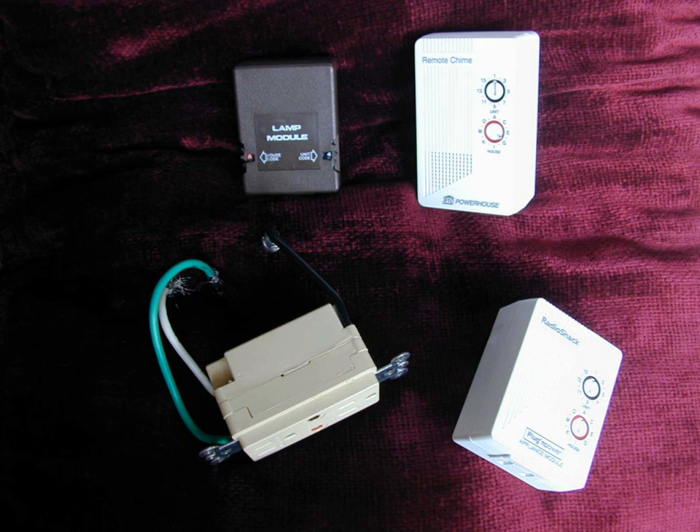Household electrical wiring which powers lights and appliances is used to send digital data between X10 devices. This data is encoded onto a 120 kHz carrier which is transmitted as bursts during the relatively quiet zero crossings of the 50 or 60 Hz AC alternating current waveform. One bit is transmitted at each zero crossing. The digital data consists of an address and a command sent from a controller to a controlled device. More advanced controllers can also query equally advanced devices to respond with their status.